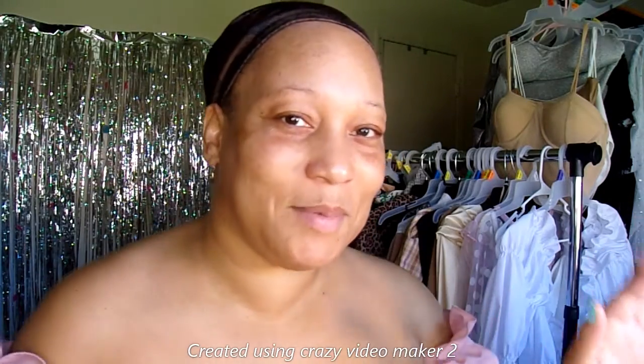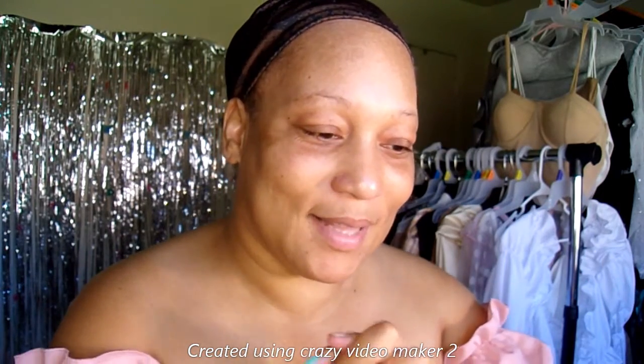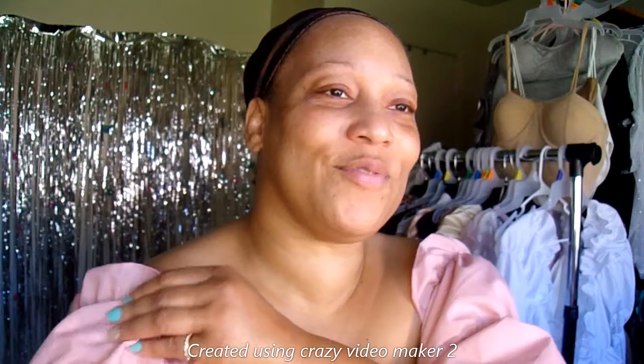Hello everyone, welcome to my channel! Today is Makeup Monday — or get ready with me, whatever you want to call it. Let's go ahead and get all fixed up.